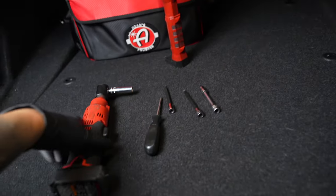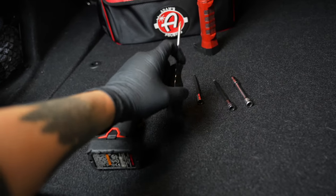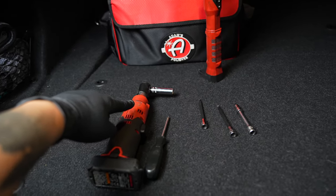For tools, I'm using all quarter-inch drive. I have the electric ratchet, I have a T30 to remove the airbag which I'll show you how to do, T20, T25, H2.5, and as well as a 10 mil to remove the battery terminal.